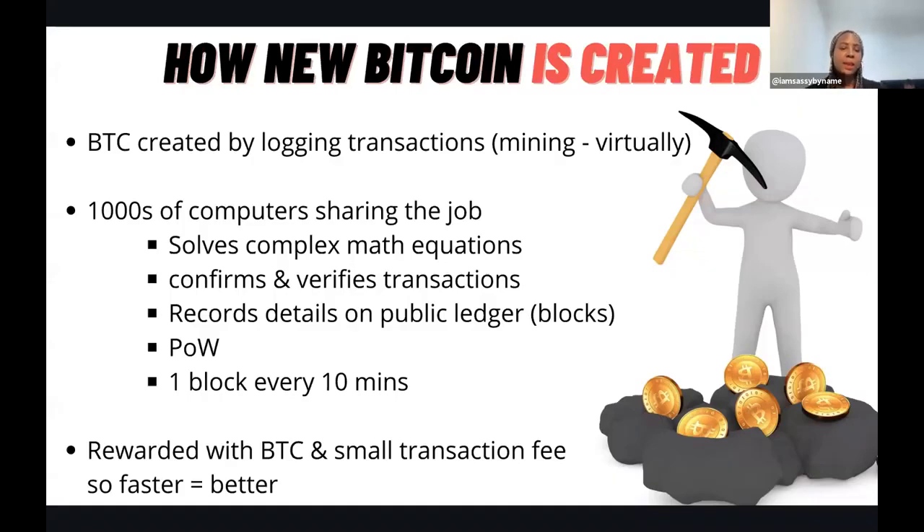A new block is created and solved approximately every 10 minutes, so there's new bitcoin being created every 10 minutes. The rewards that miners get for doing these equations and logging this work are new bitcoin, plus small transaction fees.